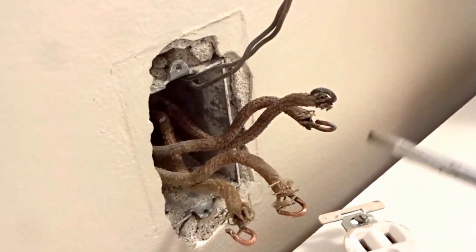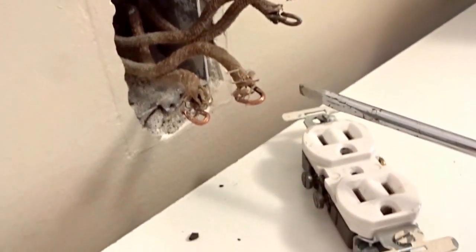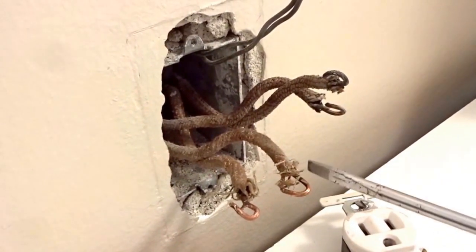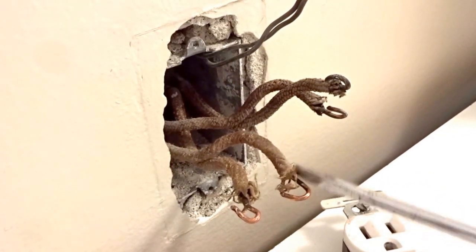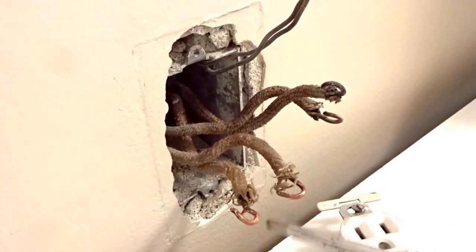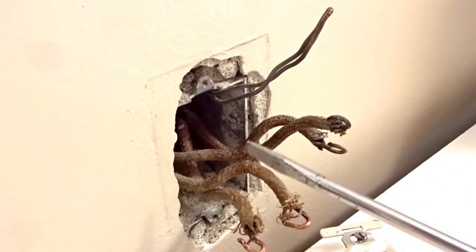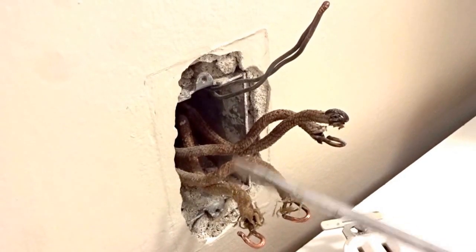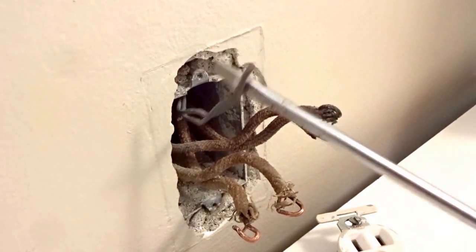We just identified the outlets in this older house that were grounded, knowing that there could be some miswired grounds. I found there were three or four outlets in here that were grounded in the kitchen area and in the bathroom area, which makes sense. In this particular case, they have the current-carrying grounded conductors — the neutrals right here — spliced together with the ground, the equipment grounds here.